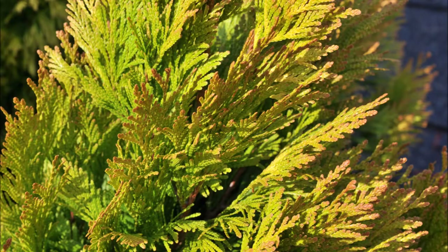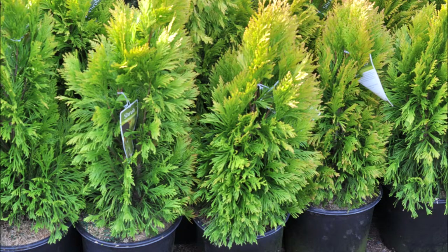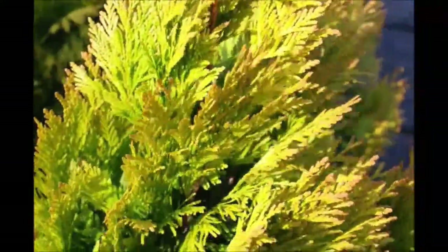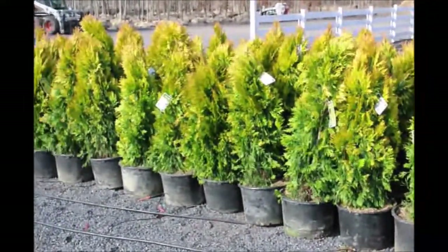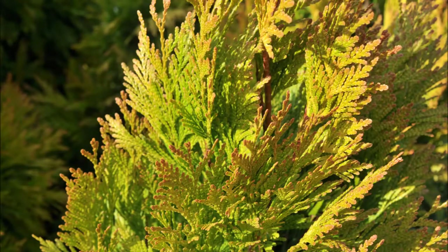This Arborvitae will work well if you have some deer on your property. It won't be eaten like the Emerald Green. However, if you have 4 or 5 resident deer on your property and they stay there day and night, week after week, these Arborvitaes will be tested by the deer on a regular basis and show deer damage. But other than that, this Arborvitae would be a great selection for a compact area where you don't want Emerald Green or other types of Arborvitae that get eaten by deer.